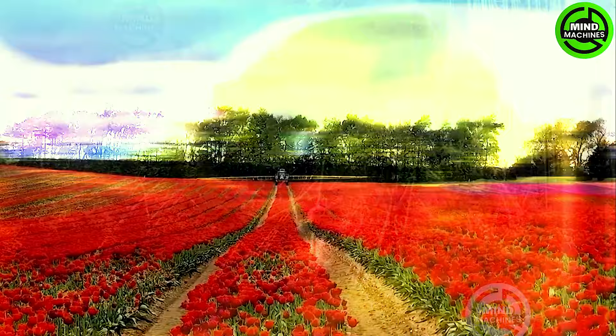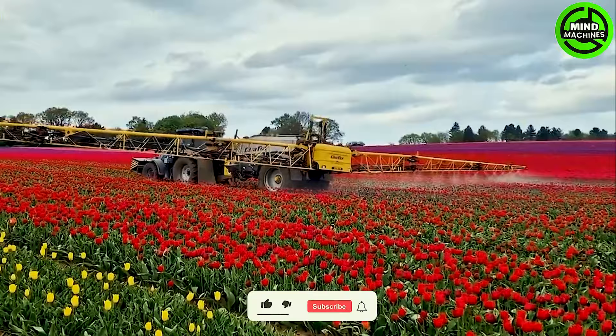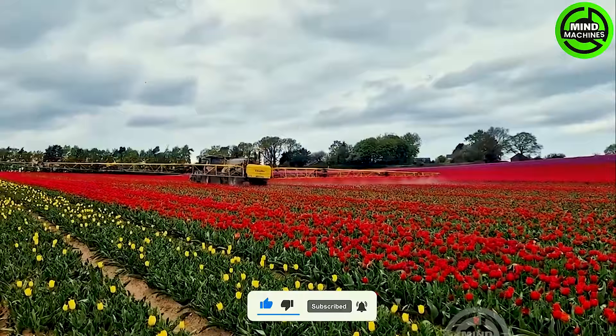During the tulip bloom, the landscape is adorned with a breathtaking carpet of colors. This spectacle comes to life with a sprayer machine applying protective and nourishing substances to the tulip flowers.